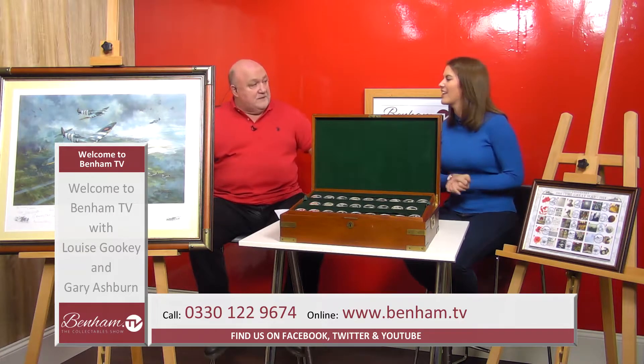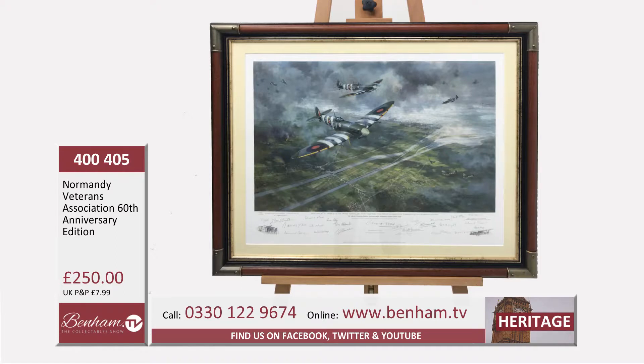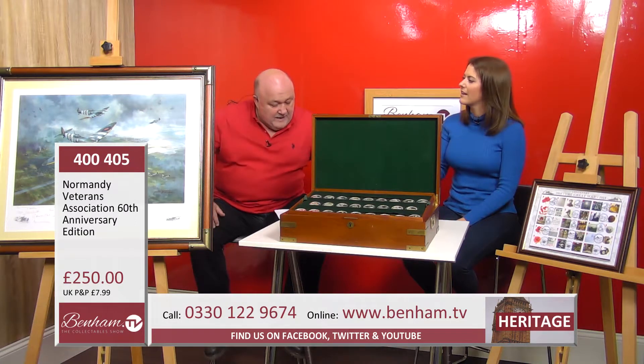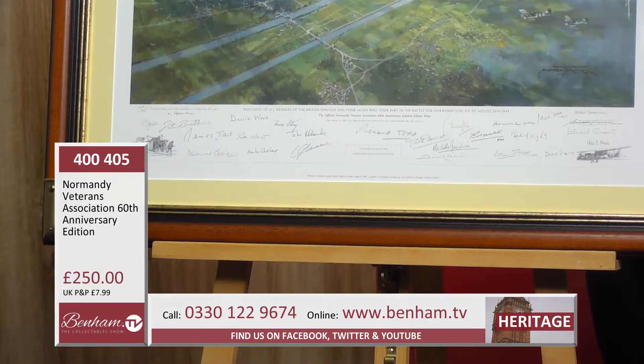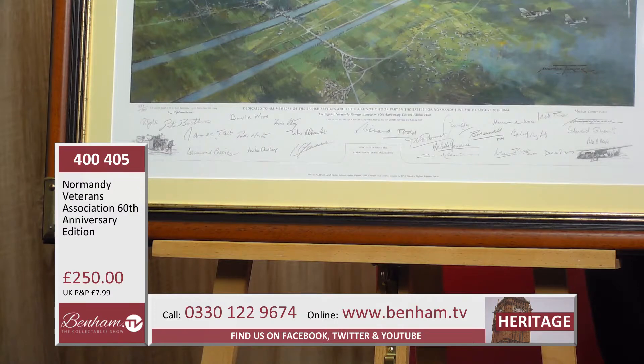Let's start off by looking at product number 400 405 — the Normandy Veterans Association 60th Anniversary Edition. It's a beautiful piece of art, the kind you'd normally only see in an art gallery or museum. It's a print of an original oil painting of the D-Day landings, commissioned and painted by Michael Turner. It's signed by a number of people who were actually involved in D-Day, making it an amazing piece of history.